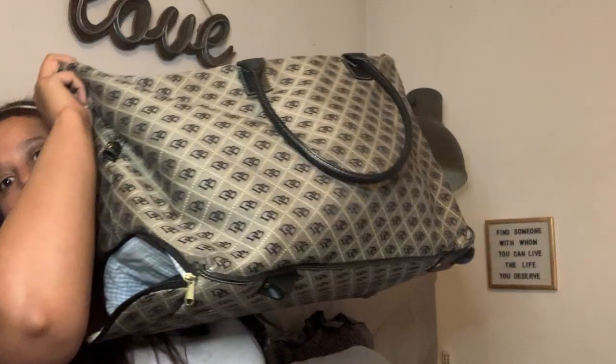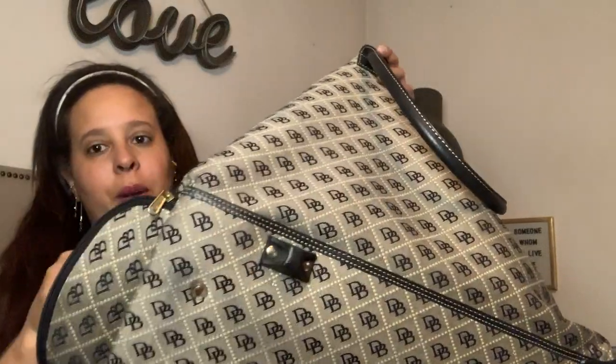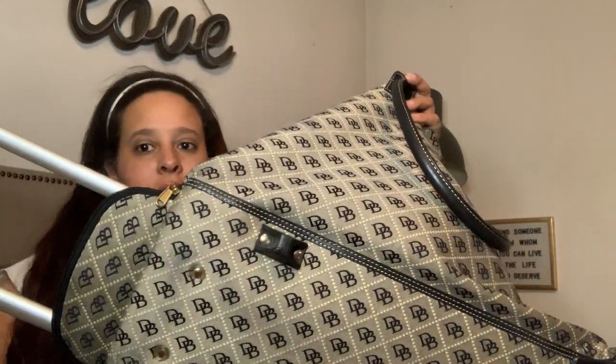Hi, I just did a video on my luxury luggage and this is a what's in my travel bag video. This is the travel bag I take everywhere with me. It closes up if you want it to, but you can open it and pull the handle out. This is a Duny and Burke rolling duffel bag, which I love because if you travel in Europe on cobblestone streets or in South America on dirt roads, you can't really roll your luggage — you have to carry it. So it's just two-for-one.